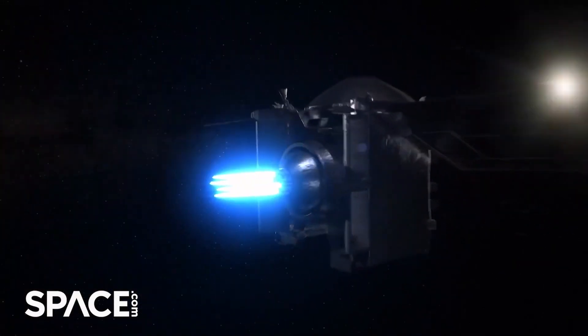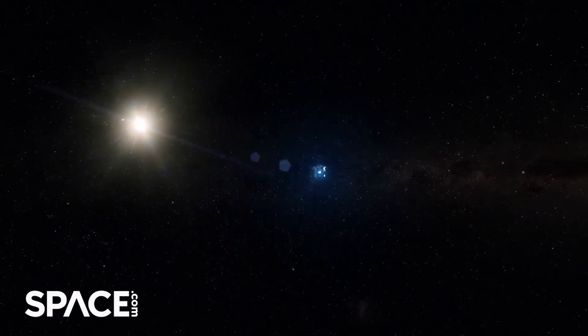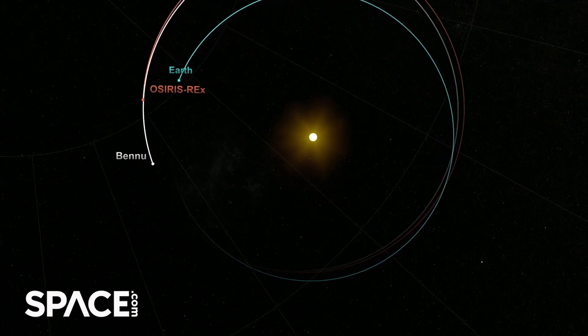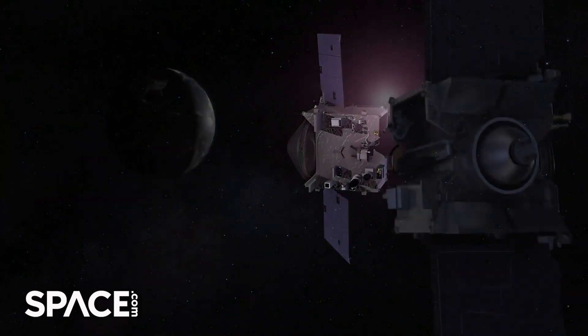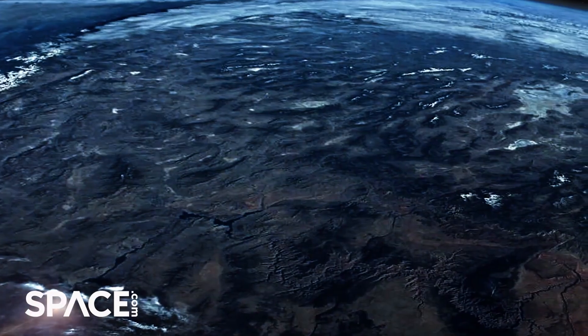OSIRIS-REx will deliver this precious piece of asteroid Bennu to Earth in September. How are you guys preparing for this big moment? It's kind of the culmination for me of almost 20 years of my career, getting ready for this big event on September 24th. The spacecraft is on its journey back to Earth — it's getting closer every day. About four hours before it hits the top of the atmosphere, it will release the sample return capsule, which is about 80 centimeters in diameter and looks like a mini version of the capsules that astronauts come back from space in. The spacecraft will then fire its engines and continue to orbit the sun. The capsule will hit the top of the atmosphere at 27,000 miles per hour, or about 12.4 kilometers per second, and it'll parachute into the Utah desert in the southwestern United States.